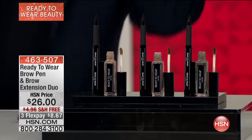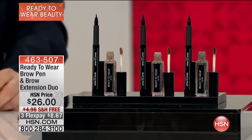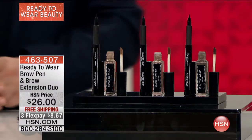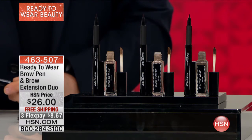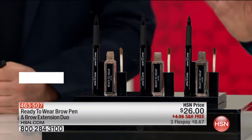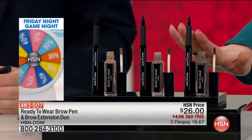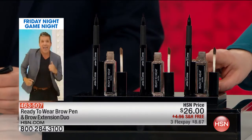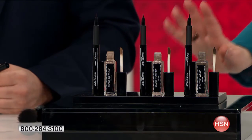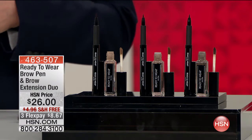We know the importance of a beautiful defined brow. What Ready-to-Wear has done is, for the first time ever, put one of their most popular items in the line — their brow extension, which is $23 on its own. They also gave you the $21 brow pan in a set. Only three color choices: light, medium, or dark. This is a killer set at $8.67 to bring home with free shipping and handling.